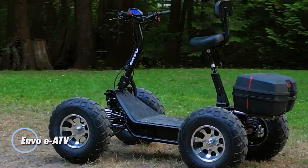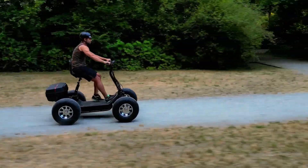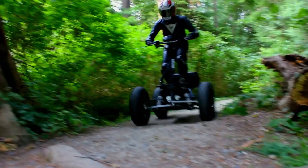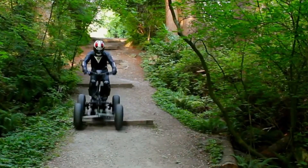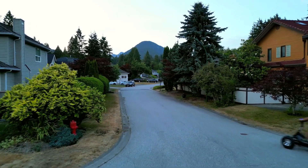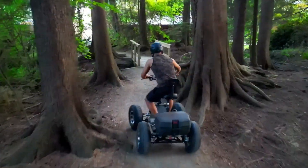The Envo EATV is a powerful, eco-friendly all-terrain vehicle designed for outdoor enthusiasts and heavy-duty tasks. Priced at C$8,280, it boasts dual 1,500-watt hub motors that reach speeds of up to 50 km per hour, while its robust 60V, 50A lithium-ion battery offers a substantial range of 50 to 70 km, perfect for extended off-road journeys. With a payload capacity of 200 kg and towing capability of up to 350 kg, the EATV is ideal for both recreational and work applications.